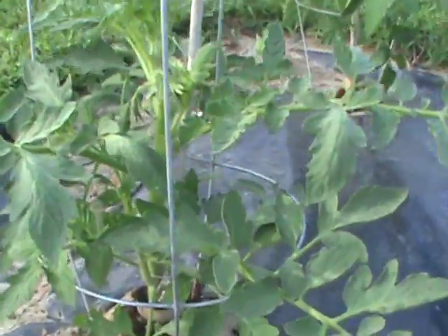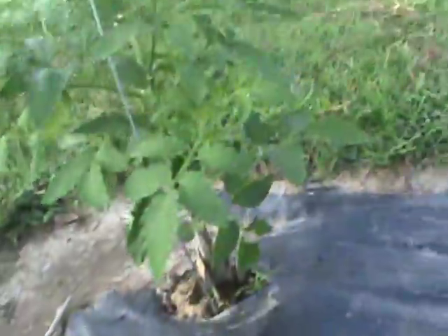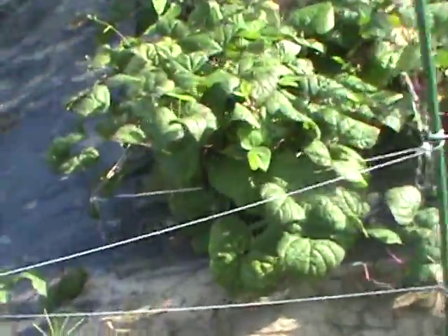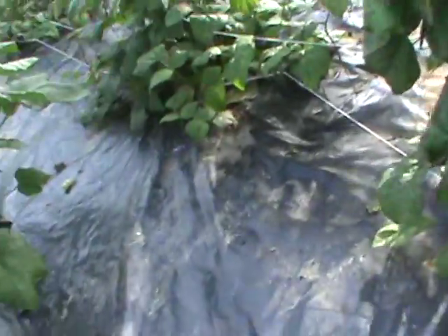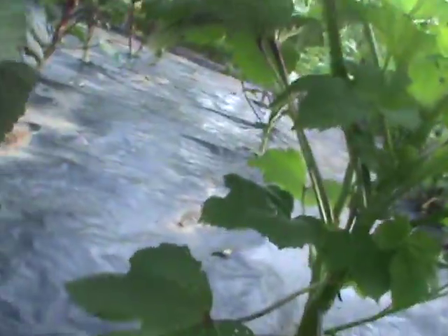I'm checking on those every day now for cutworms, though I have the cardboard cores down there and the coffee grounds. I tore up one of the other worms. The zucchini plants only bore one zucchini, and the rest have just been sitting there with a couple of flowers and nothing coming up. Now we're out here by the okra.